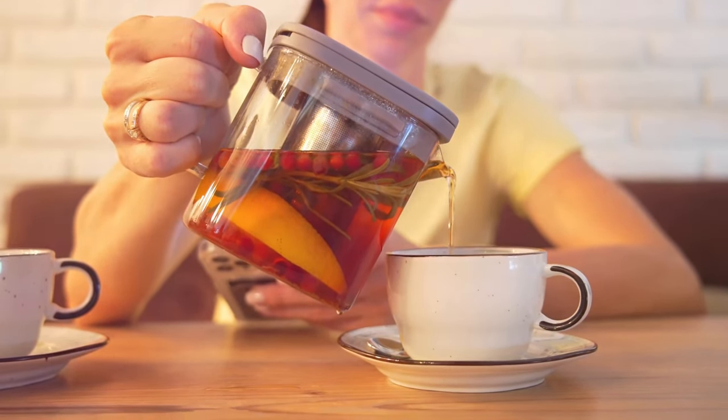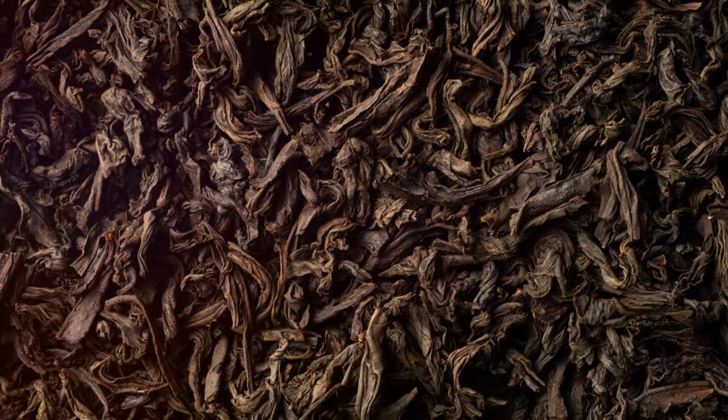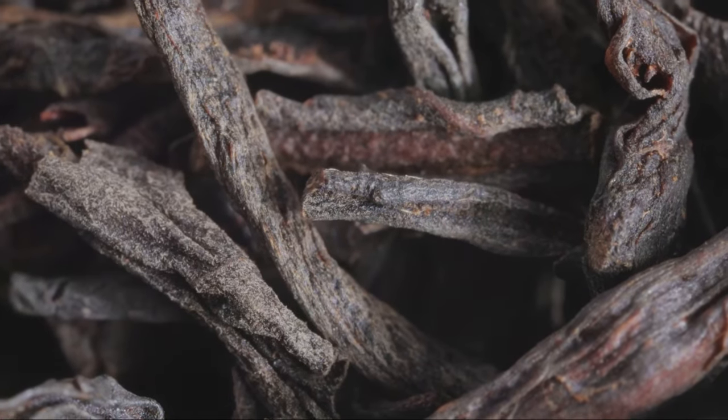What are the active ingredients important for its medicinal properties? The active ingredients in black tea extract include polyphenols, catechins, and theoflavones. These compounds are responsible for the antioxidant and anti-inflammatory properties of the extract.